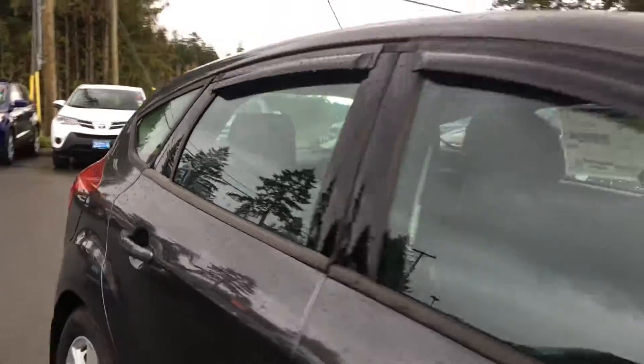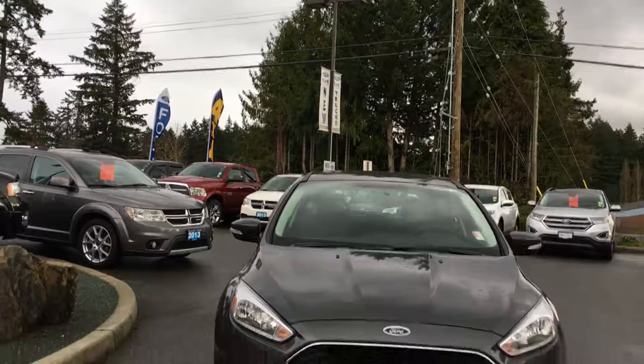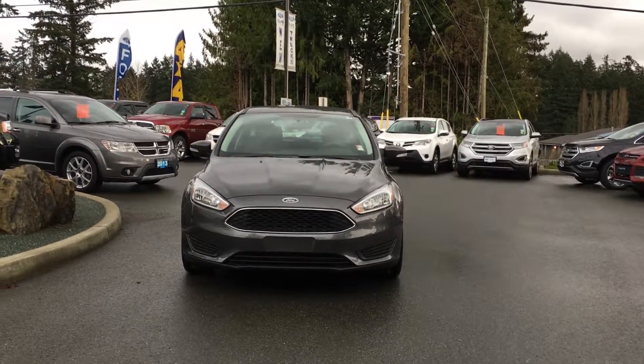Passenger side capless easy fuel gas filler. Window vents. Powered side view mirrors. Daytime running lights. Halogen headlights. And so many more reasons to visit us at Island Ford Superstore and check out our 2016 Focus.